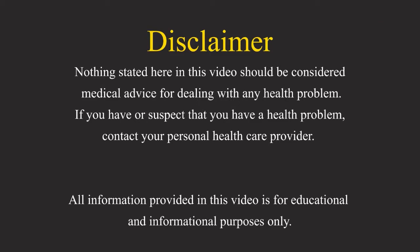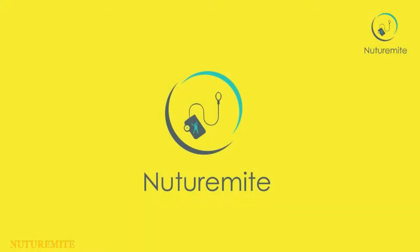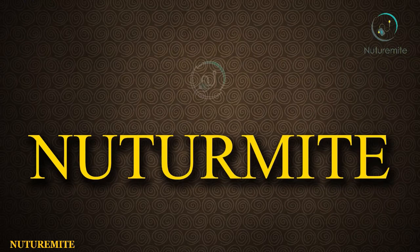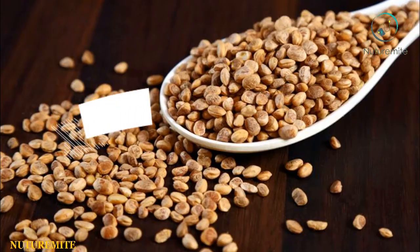Hello friends and welcome to our channel NutriMite, where we provide informative videos regarding health and lifestyle. We are going to tell you about the benefits of Chironji nut.